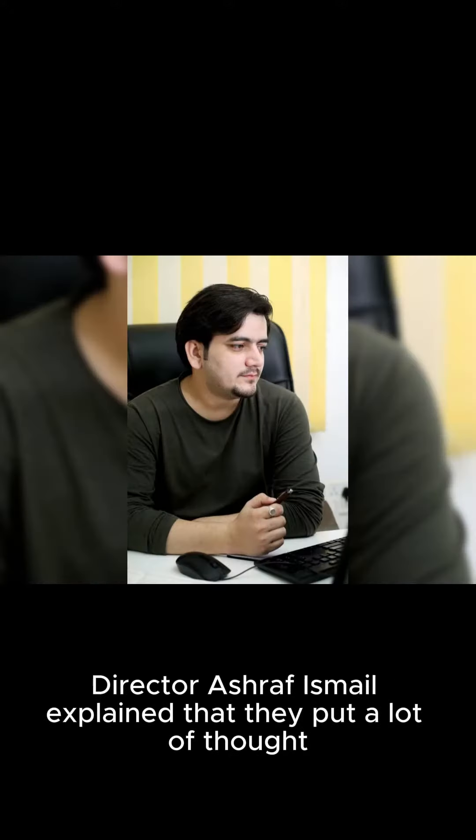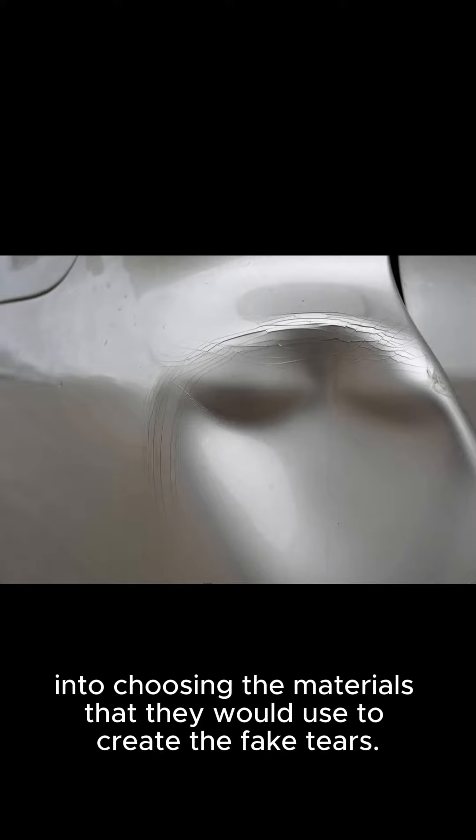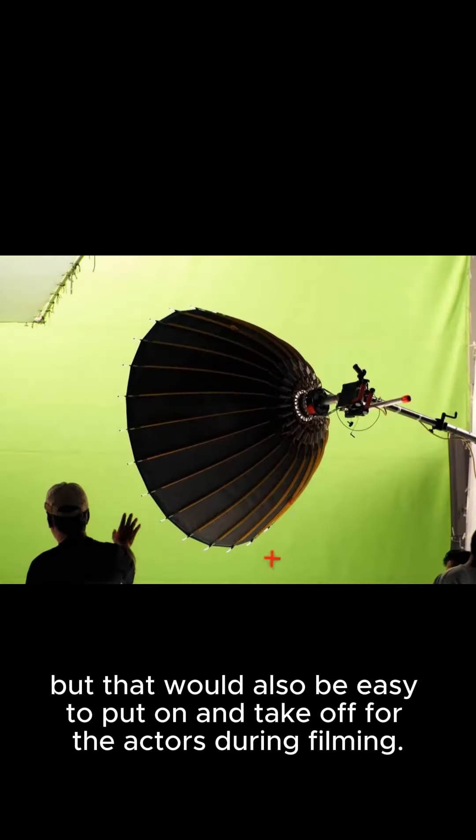Director Ashraf Ismail explained that they put a lot of thought into choosing the materials they would use to create the fake tears. They wanted something that would look as close to real tears as possible, but that would also be easy to put on and take off for the actors during filming.